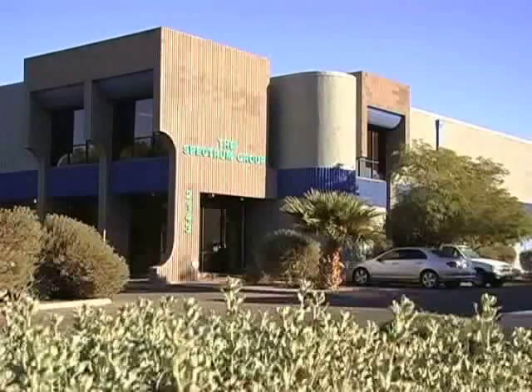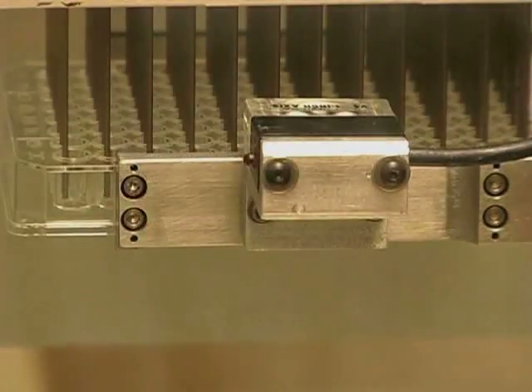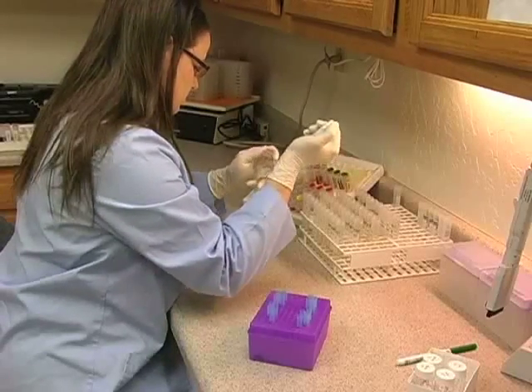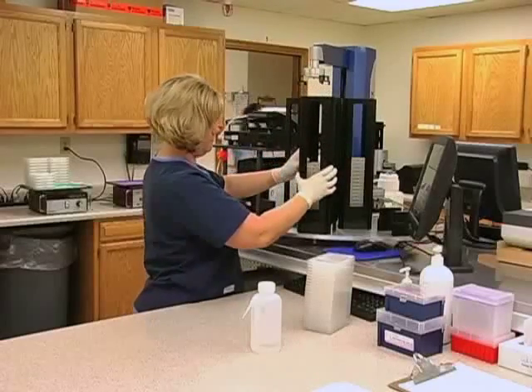Thank you for taking the time to learn more about Spectrum Labs and the cutting-edge technology that we provide to assist you in all aspects of allergy testing and treatment. For almost 20 years, Spectrum Labs has been the gold standard in allergy testing for canine, feline, and equine allergies.